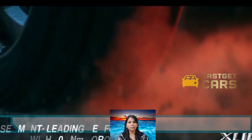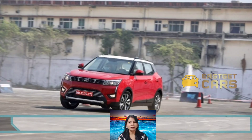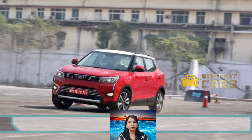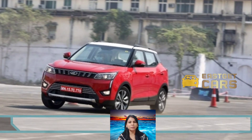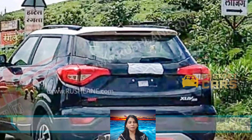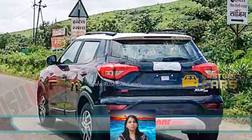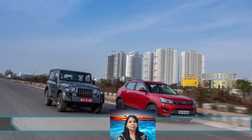Mahindra has launched the BS6 version of the XUV 300 with petrol and diesel engine options. The 1.3-litre petrol unit churns out 107 bhp and 200 Nm of peak torque, while the 1.5-litre diesel engine generates 113 bhp and 300 Nm of peak torque.